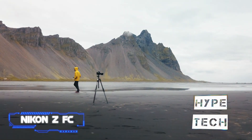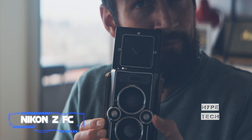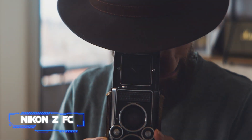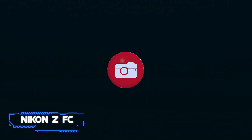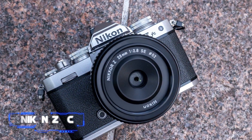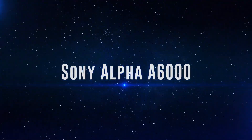Because of these clever retro design cues, the Nikon Zfc is a standout camera. Although it lacks the deep grip of the Z50 and is not weather-sealed, it is much better for novices than the Z50 because it has a variable-angle display that allows for more flexible creative framing.